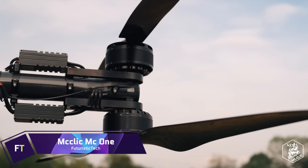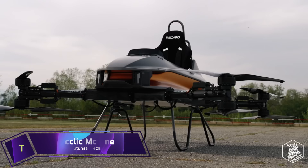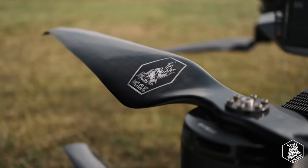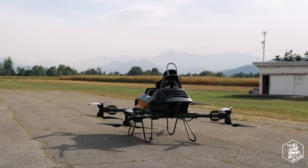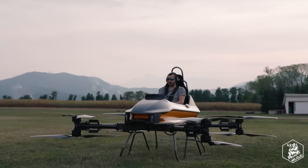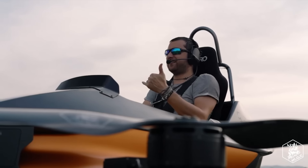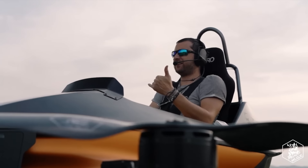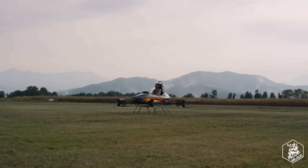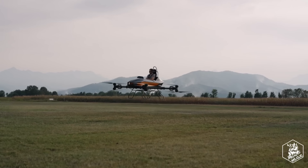The Sky Surfer Aircraft is a game-changing invention that might alter the course of transportation in the future, in addition to being a thrilling and entertaining mode of flight. It is the safest and fastest way to go anywhere you want, whether you're commuting, travelling, or simply having fun. You can pre-order the Sky Surfer Aircraft now for as little as $19,999.